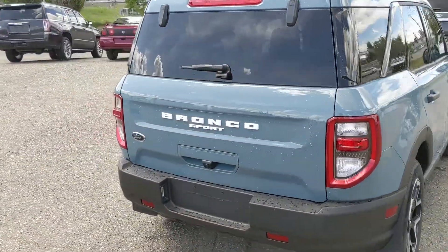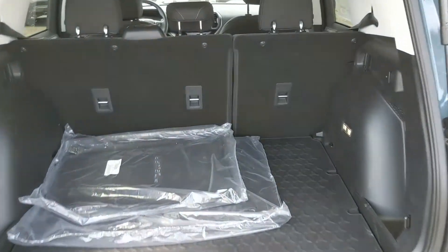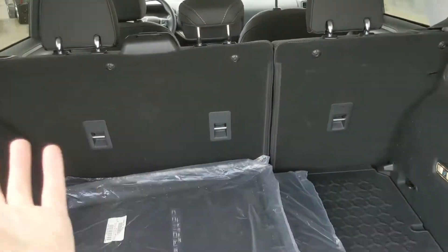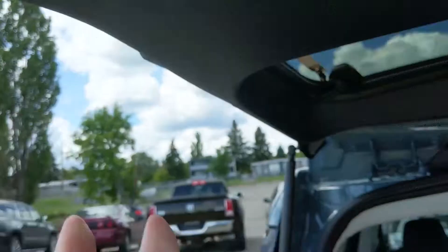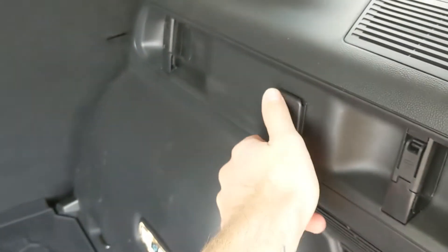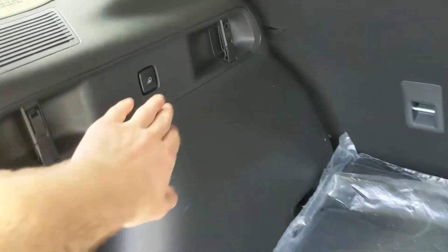Let's take a look inside. Starting in the back, we have your back hatch that gives you easy access to your cargo area, which can always be expanded by folding down the rear seats. You also have articulating cargo lights you can move around, and a 12-volt power outlet here with hooks around the cargo area to tie down or secure your stuff.